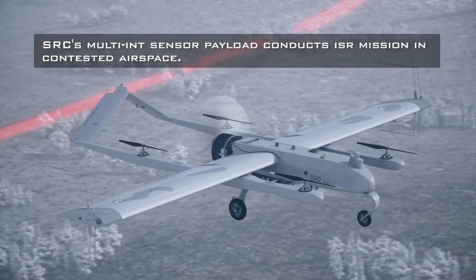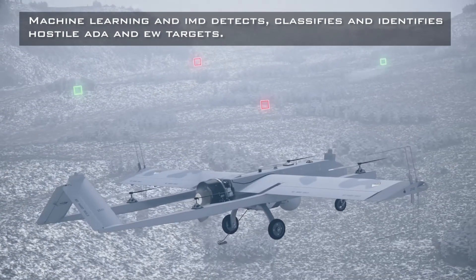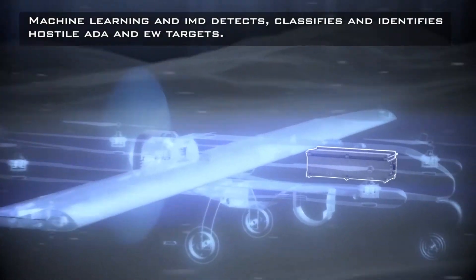While flying, a friendly UAS detects friendly and enemy signals represented as green and red boxes on the landscape below. Text on screen reads: SRC's multi-int payload conducts ISR mission in contested airspace. Machine learning and IMD detects, classifies, and identifies hostile ADA and EW targets. An X-ray view of the UAS shows the system analyzing data as images flash across the screen.